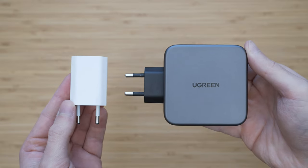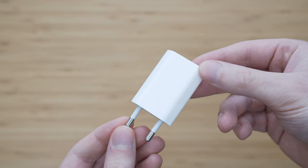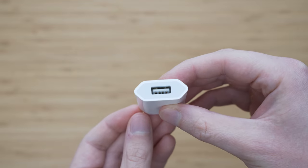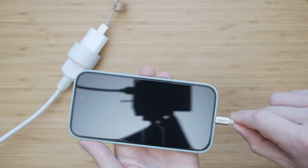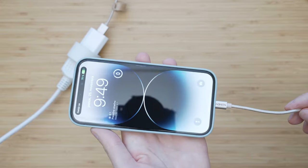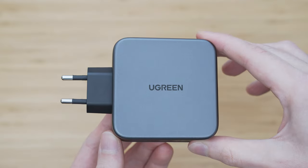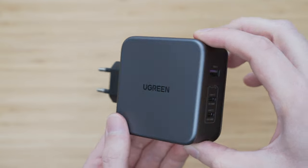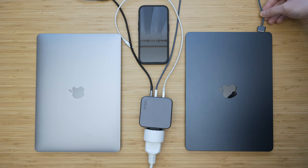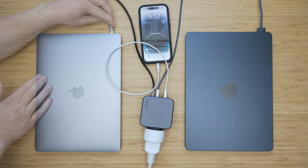Regarding chargers, I use two types: one for slow charging and one for fast charging. The slow charger I use is the Apple 5W charger — I use it because it increases the longevity of the battery. If I need to charge my iPhone, MacBook, and something else very quickly at the same time, I use the Ugreen 140W charger. It allows me to charge everything at the same time at full power.